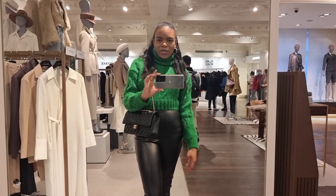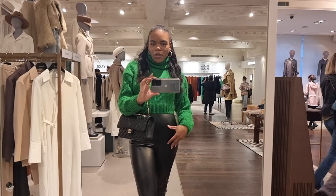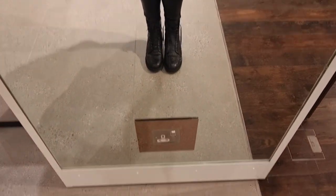Just a quick outfit of the day: I've got this green jumper from Zara with some cutout detailing, some faux leather black leggings from Pretty Little Thing, my Chanel plastic flap, and my Fendi biker boots.